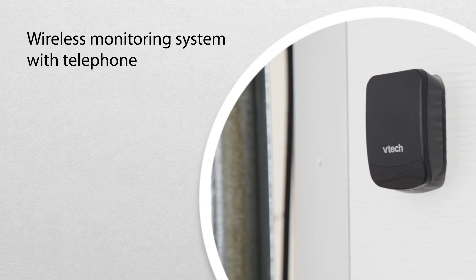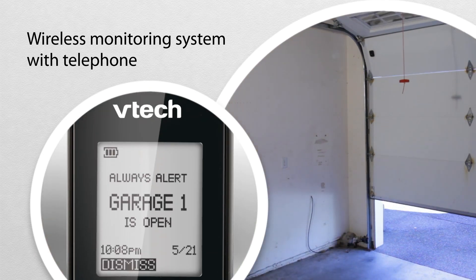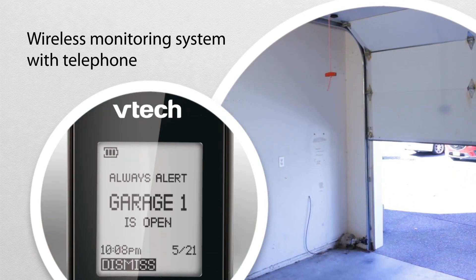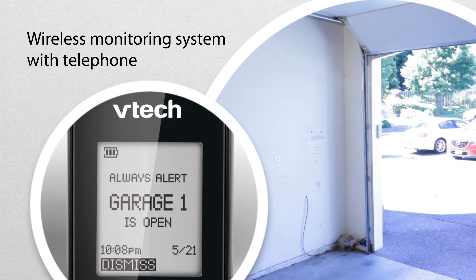Our wireless monitoring system with telephone makes life easier and more convenient, too. Program it to alert you at home or call an outside phone number when any of your sensors are triggered.